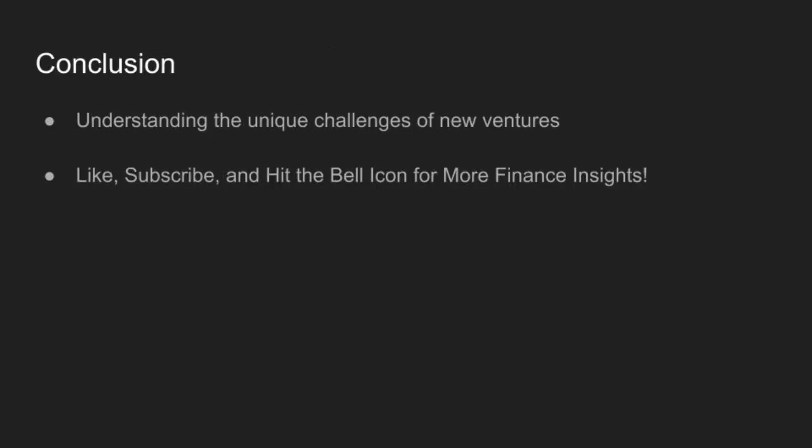Valuing new ventures is as much an art as it is a science. With the right methods, you can navigate the complexities and make informed decisions.